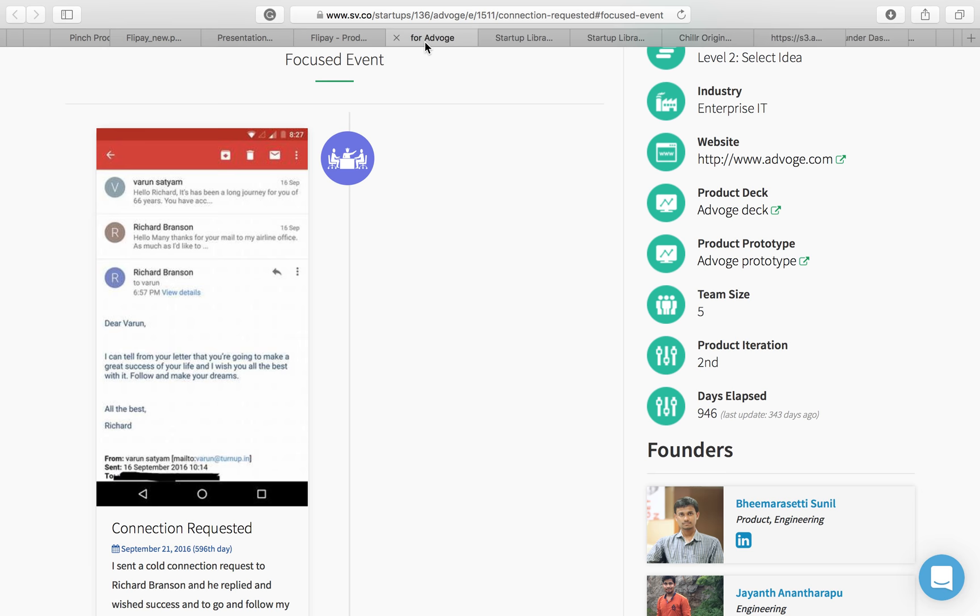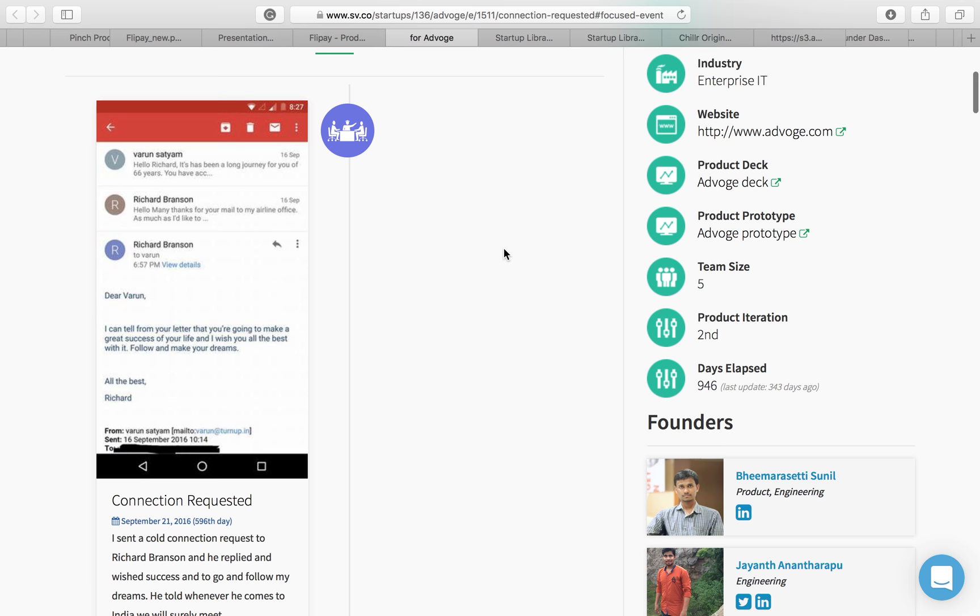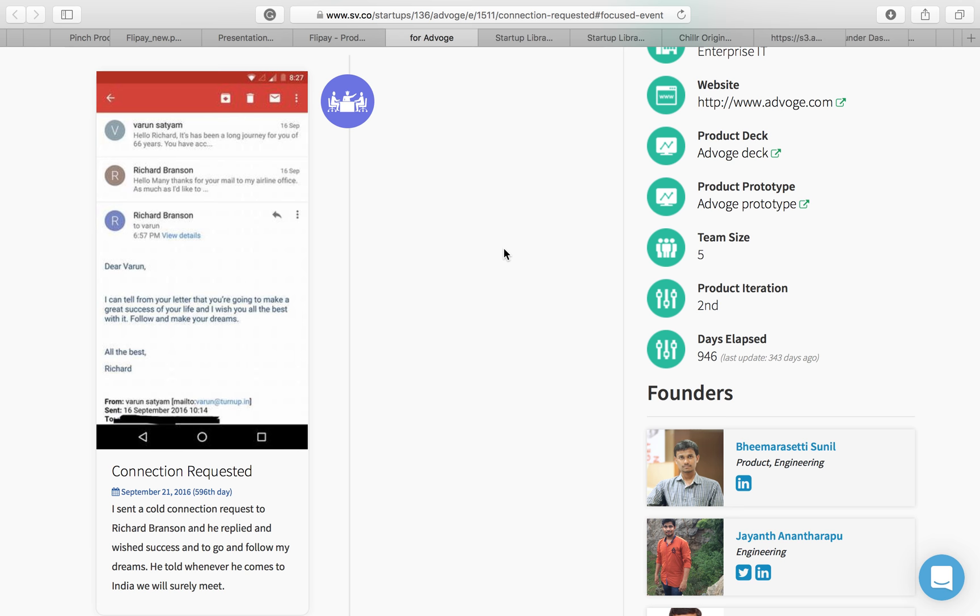One of the interesting targets we gave teams was to send a code connection request. To our surprise, Varun from team Advoke had the audacity to send an email to Richard Branson — and Richard Branson did respond. His audacity completely paid off and we were happy for him. Here is the actual screenshot of the email Richard Branson sent, asking Varun to meet up with him when Richard Branson was in India. The moment this brings confidence to a founder — this gives you a preview of what the levels in our startup journey look like.